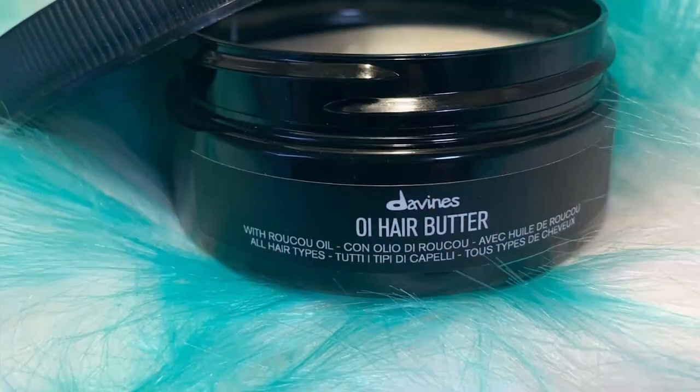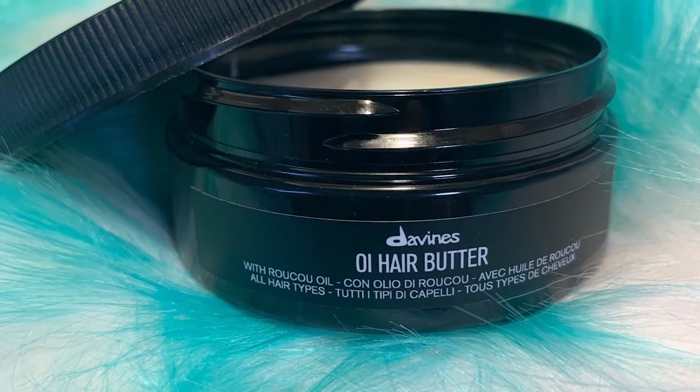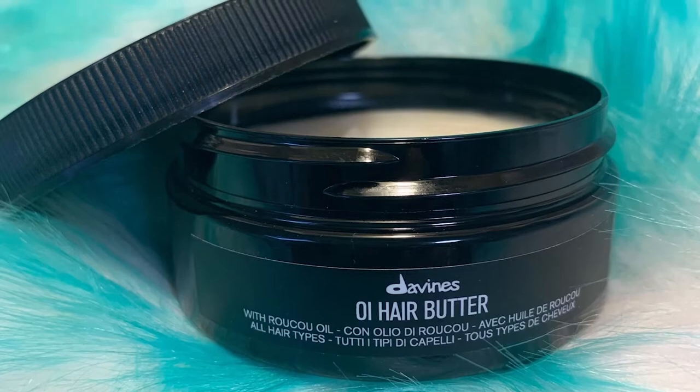This is by Davines — it's OI Hair Butter. It nourishes and restores hair. Apply to damp hair and leave on for five to ten minutes depending on your hair texture, then rinse to reveal softer, more luminous hair. It's very perfumey — probably too perfumey for my face, but I could use it for my hair.